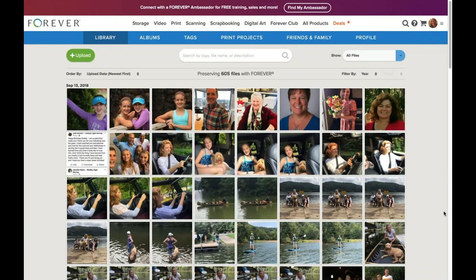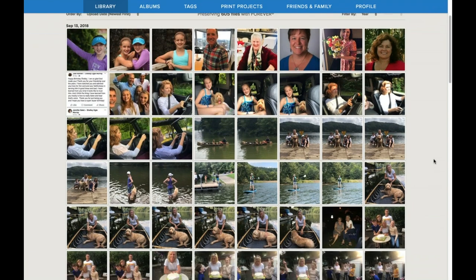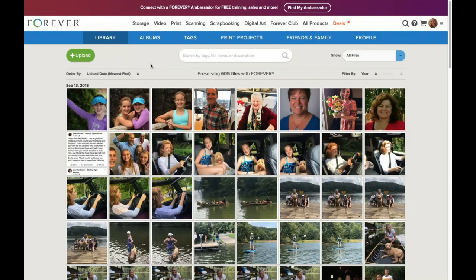Now that they're all here, the next part is having a full library and using the SOS sorting system to determine what to do with all of these photos. If I'm working on my birthday album, I'm going to go through and first decide which ones I want to delete.